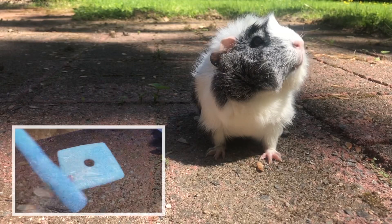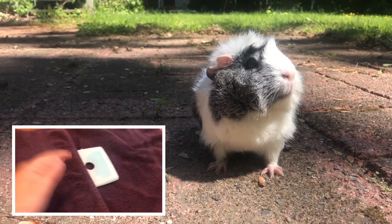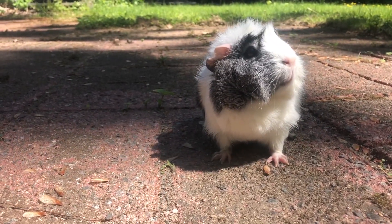Another idea to keep your guinea pigs cool in the summer is to wrap ice packs or frozen water bottles in a cloth or a towel, just like this, for your guinea pig to sit next to in their hutch.